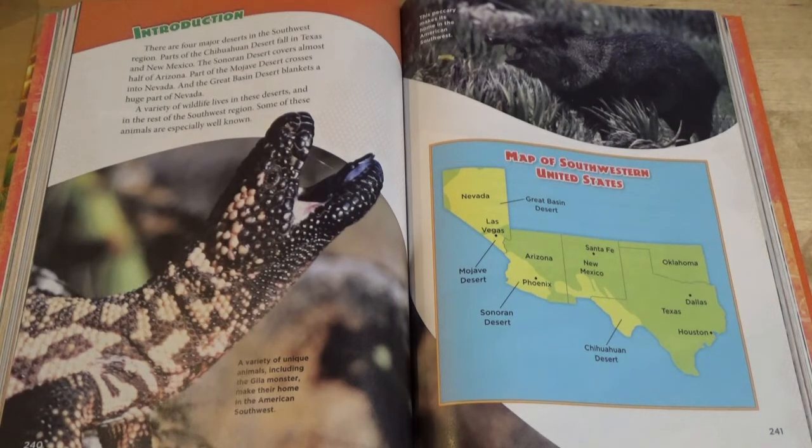A variety of unique animals, including the Gila Monster, make their home in the American southwest. This peccary makes its home in the American southwest.